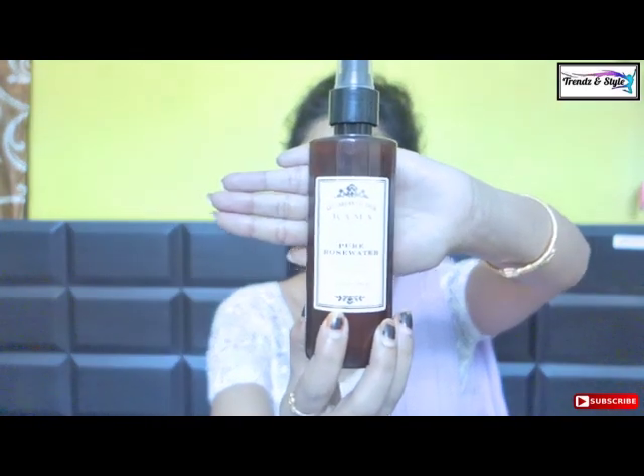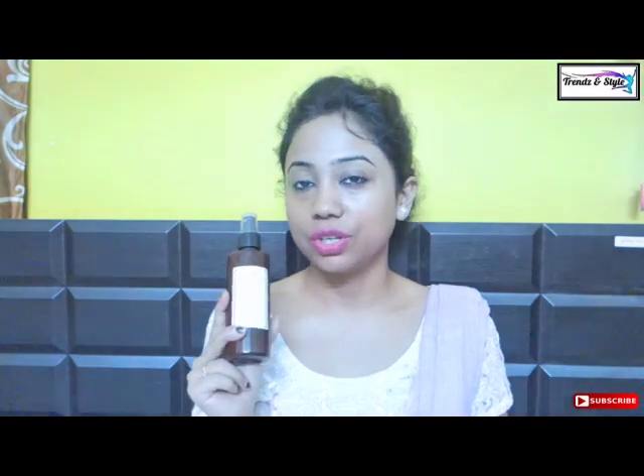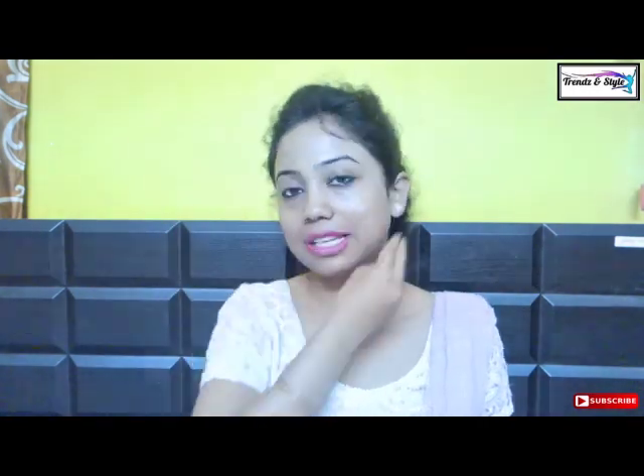My first pick is Kama Ayurveda Pure Rose Water. We all know Kama Ayurveda is a chemical-free brand, and this pure rose water toner is very pure — manufactured by steam distillation, a totally natural process with no chemical contamination. It is alcohol-free and non-comedogenic, totally safe even with active acne and suitable for all skin types. 200 ml costs 950 rupees — a big price pinch, but worth it. It comes with a pump spray; just spray it on your face, keep for one minute, then wipe off with a cotton ball.